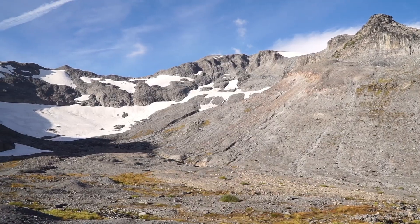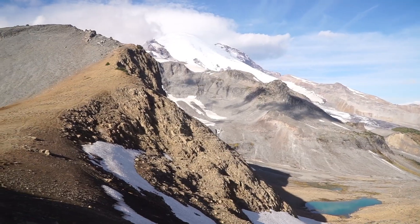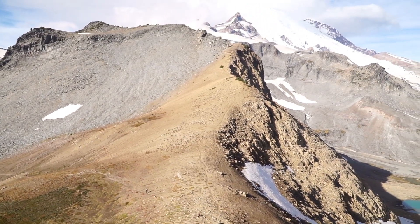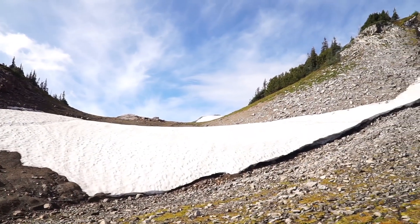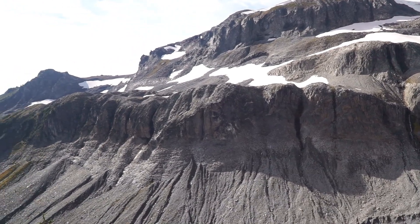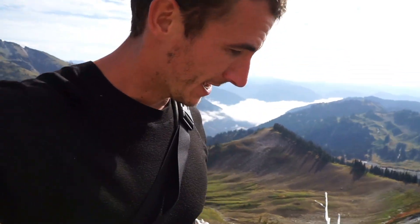Oh, my bag really hurts. I guess this is the Panhandle Gap — a pretty nice place and a good spot for a little rest. The first part towards Indian Bar is actually much, much nicer than I thought, but also much more uphill. According to the ranger, once I get to Indian Bar the rest to Nickel Creek will just be through forest again. So I'm enjoying the views here while I have them.